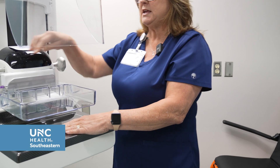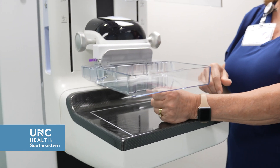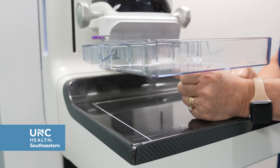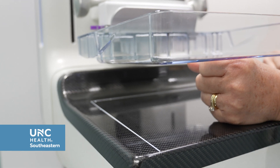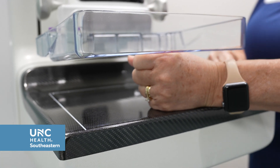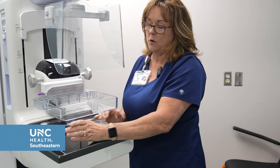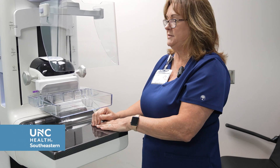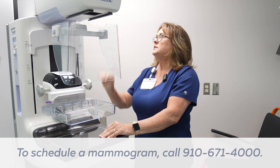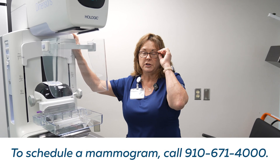You can see how this paddle will give with the breast tissue. If I'm compressing, you see how that paddle flexes and moves with the breast tissue — that makes it a lot more comfortable for the patient. Patients who have had prior mammograms always comment on how much easier this is now. Now we've been talking about this being a 3D unit.